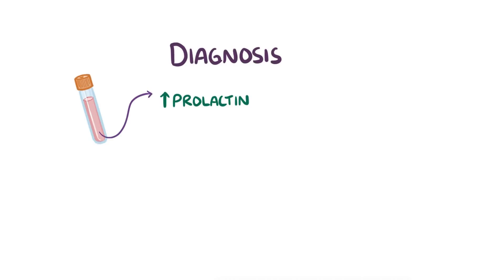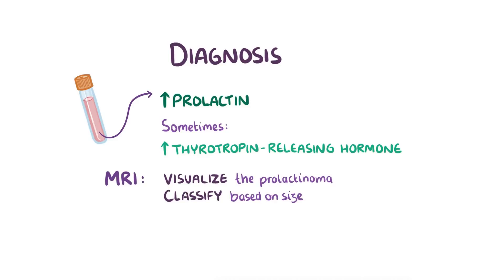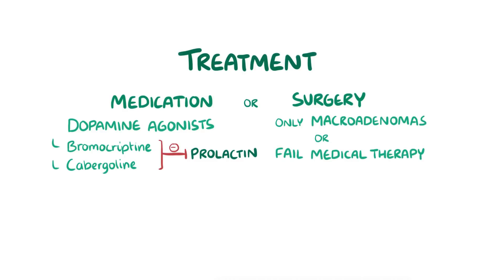The diagnosis of prolactinoma is typically based on elevated levels of prolactin in the blood. Sometimes there's also excess thyrotropin-releasing hormone, which may be stimulating the pituitary gland to secrete prolactin. An MRI can be done to visualise the prolactinoma and classify it based on size. To treat prolactinomas, you can use medication or surgery. Since dopamine inhibits prolactin release, a clever way to treat it medically is with dopamine agonists, like bromocriptine and cabergoline, which inhibit prolactin release. Surgery is usually only considered for individuals with macroprolactinomas or those who fail medical therapy. If complete resection is not possible, or if prolactin levels remain elevated after surgery, radiation therapy can sometimes be useful.